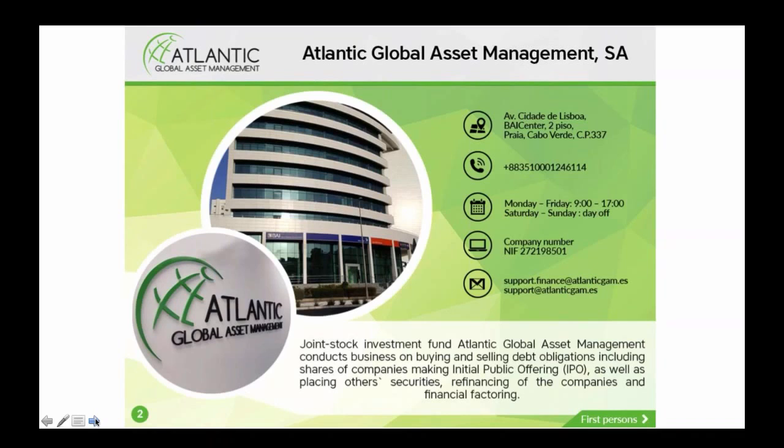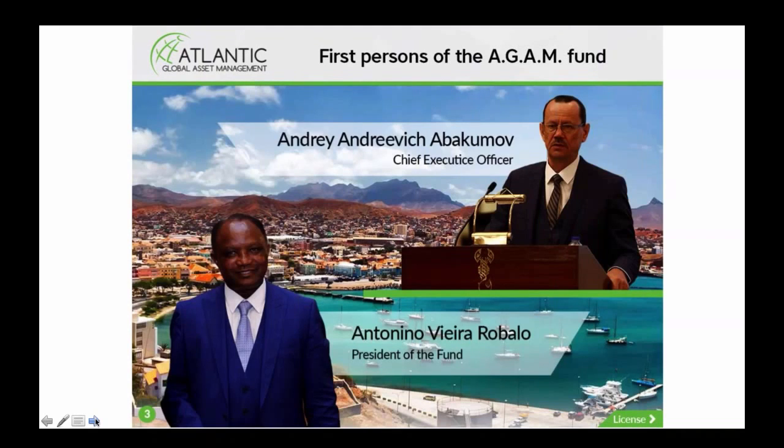Welcome to Atlantic Global Asset Management. As you can see at the top of the screen, they're based in Cabo Verde, which I'll show you exactly where that is just now. There's their phone number, their office hours, their company registration number, and you can get hold of them on that email address. This is our CEO, Andre, and our president of the fund, Antonio.